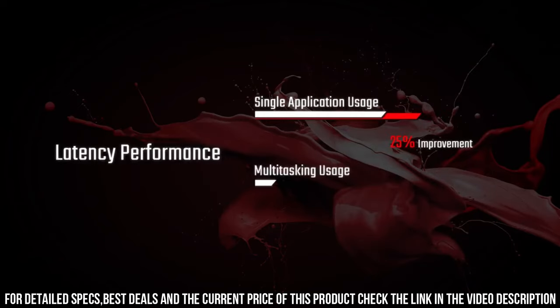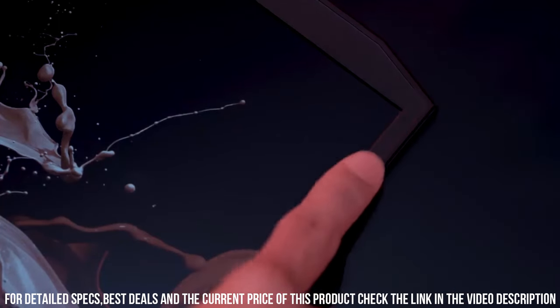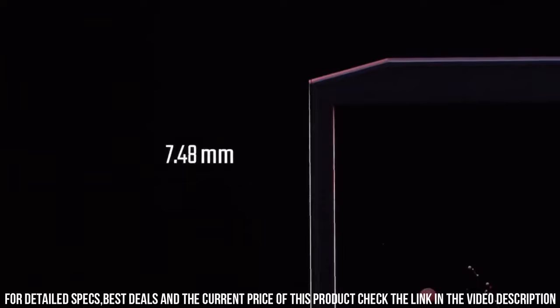The 15.6-inch Full HD display with a 144Hz refresh rate ensures smooth gameplay and sharp details. The NitroSense cooling technology keeps the laptop cool during intense gaming sessions, allowing you to play for hours without worrying about overheating.